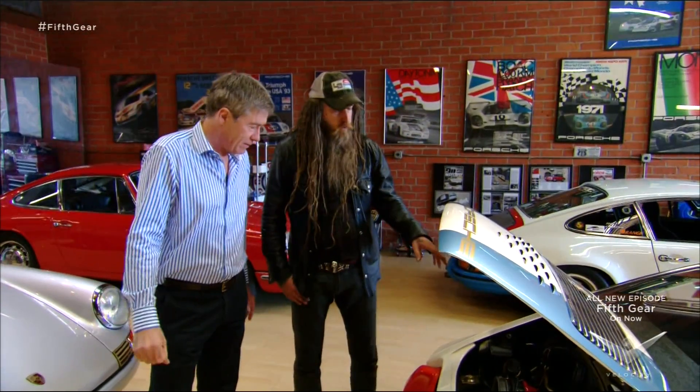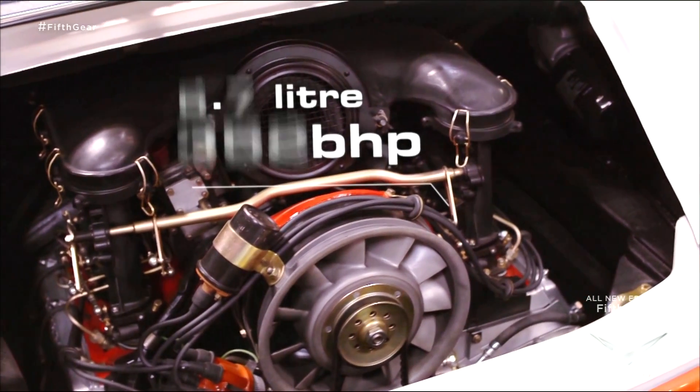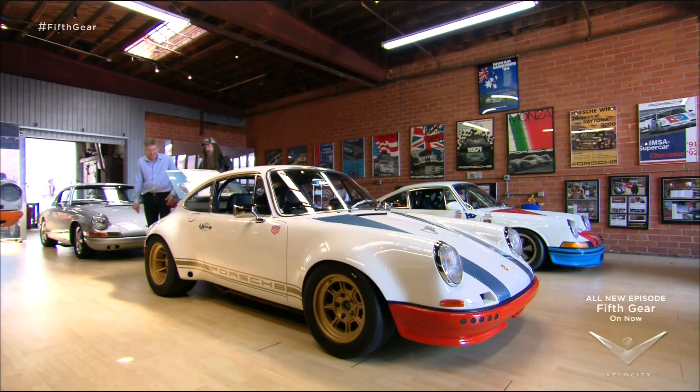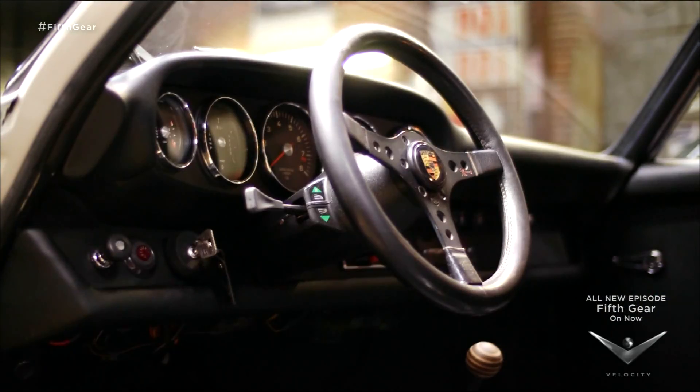It's got an upgraded motor. Initially this would have had a 2.4 litre motor with 130 horsepower. What's it got now? It's got a short-stroke 3.2 with approximately 275 horsepower — so we've doubled the horsepower. It's like an early 911 on steroids. There's more power, more throttle response — it's more the feeling of a streetable race car.